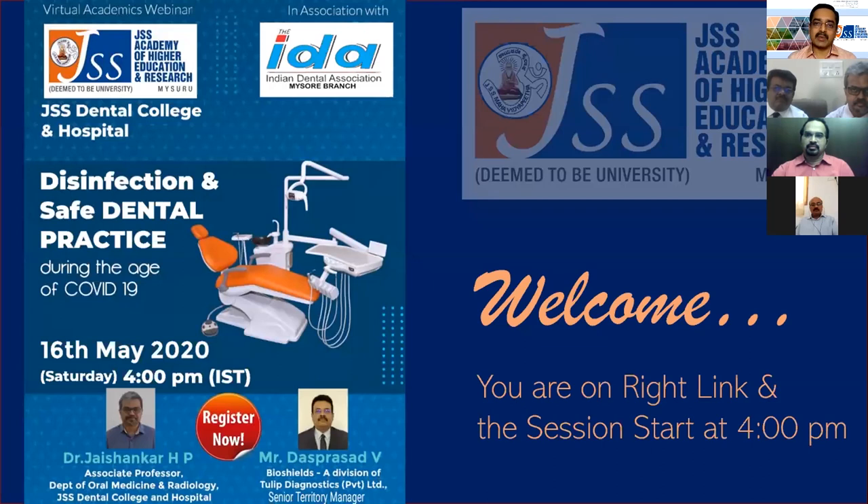What makes this webinar unique is its focus on this specific time when we are opening up our dental practices. COVID-19 is here to stay, and WHO tells us we will need to make necessary lifestyle changes to co-exist with it. We need to change a few concepts, adopt new protocols, and learn, unlearn, and relearn so that we can practice safely.